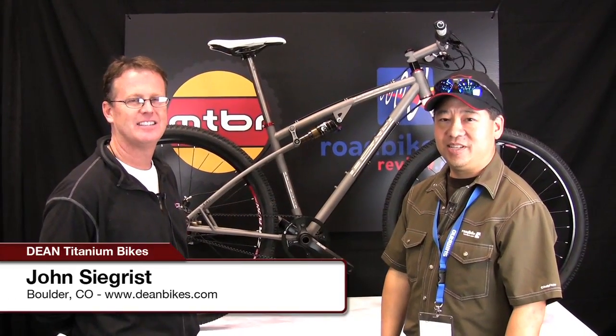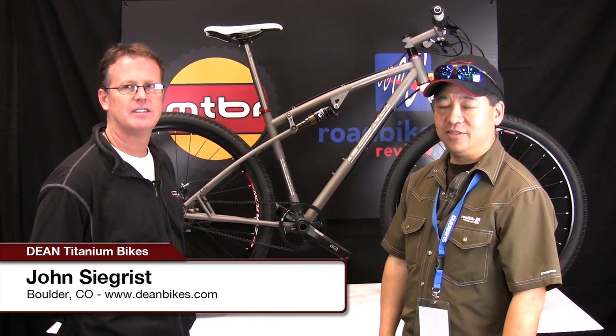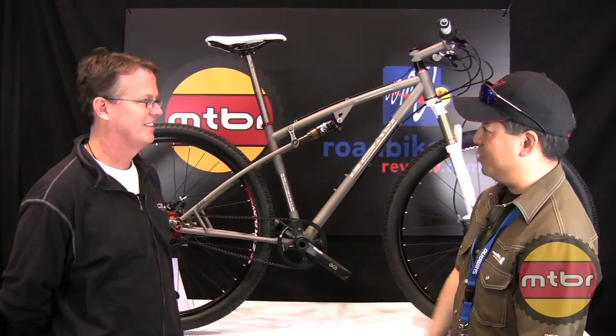Hi, I'm here with John Sechrist, who is the owner of Dean Cycles. He's been the owner for all 22 years, out of Boulder, Colorado. John, thank you for coming. You're welcome.